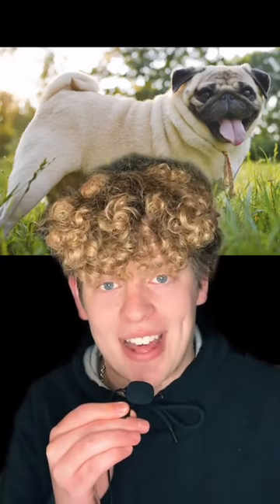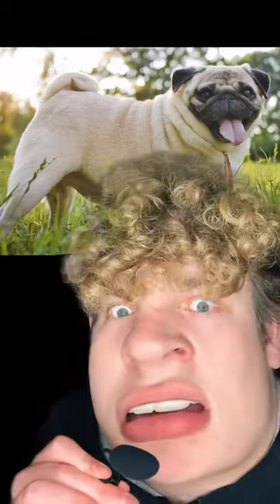Next up is the Pug. These things were bred specifically to look like they got hit in the face with a freaking frying pan, which causes them to have breathing problems and sound like this: gah, gah, gah. And let's not forget to mention that a Pug's eyeball can spontaneously pop out of its hockey puck-shaped head.